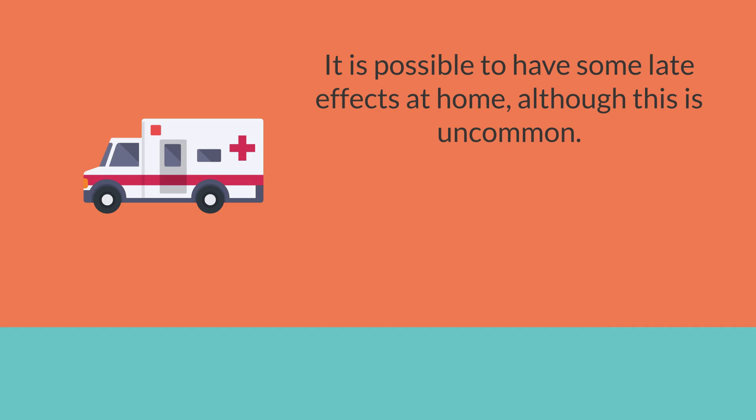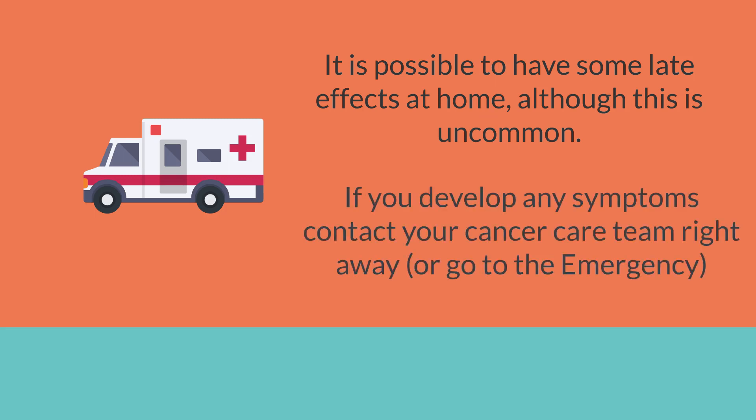After your treatment is completed, it is possible to have some late effects at home, although this is uncommon. If you develop any symptoms, contact your cancer care team right away. If the clinic is closed and your reactions seem severe, please go to the emergency.